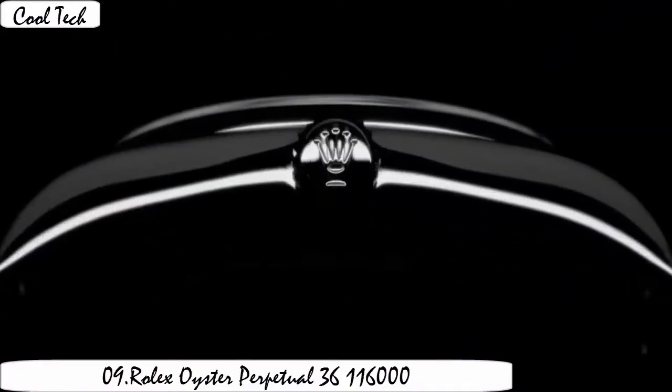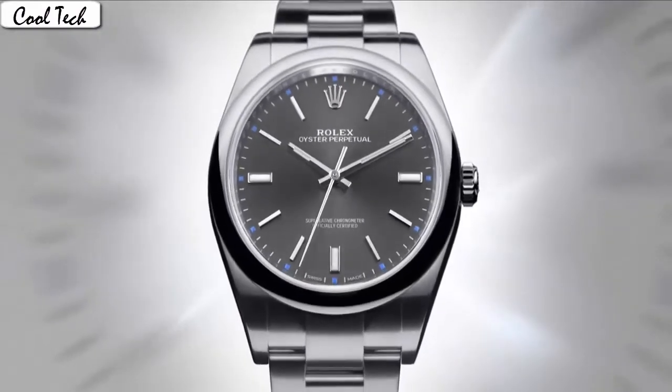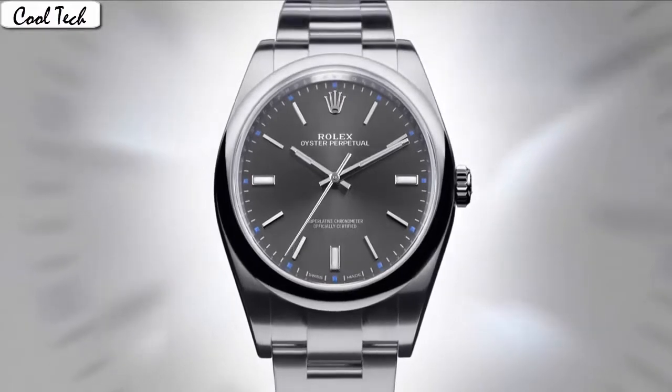Item shape: round. Dial video media type. Sapphire crystal display. Analog glass deployment, buckle. Case material: stainless steel.